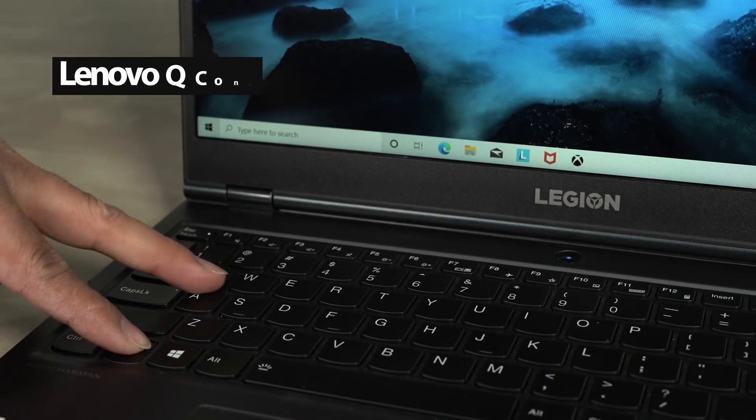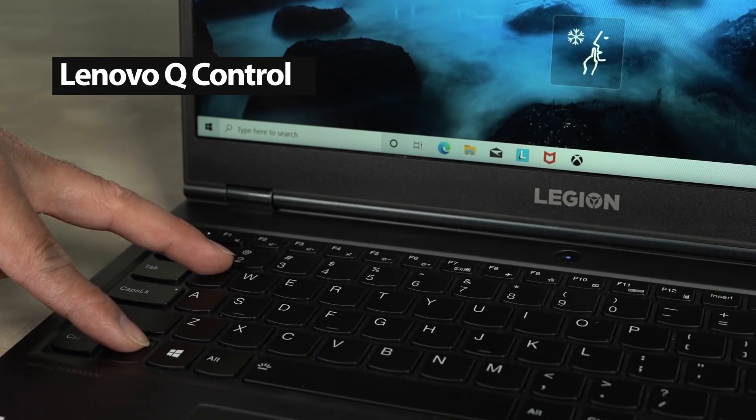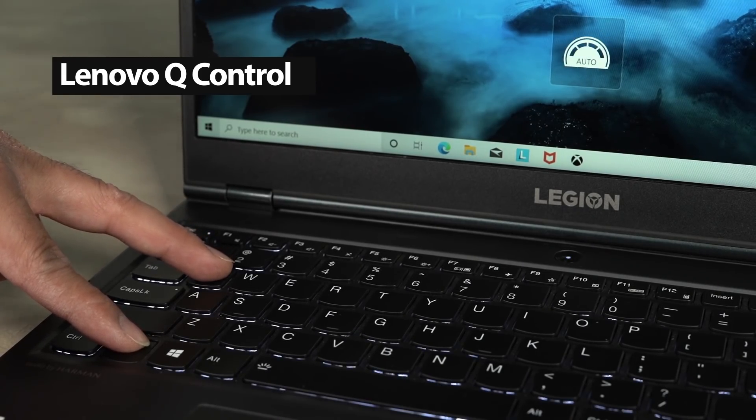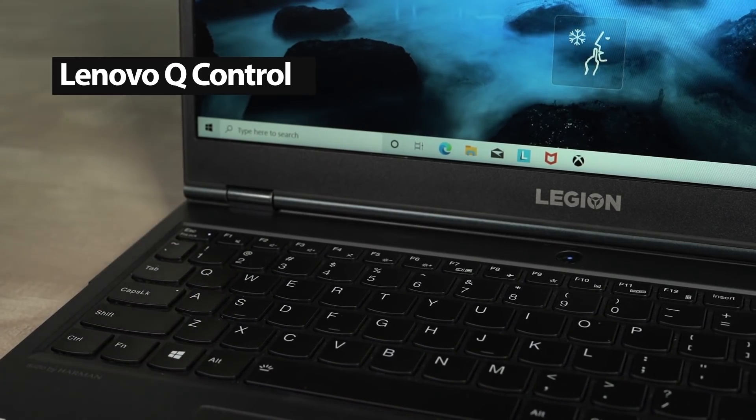Using the Lenovo Q control by simply pressing Function plus Q, you can toggle between the silent, balanced, and performance fan modes. This is a super fast method of changing performance metrics as it does not require you to open a software.